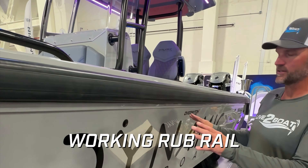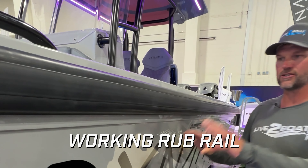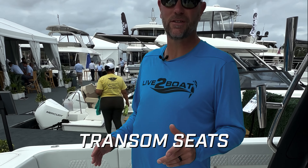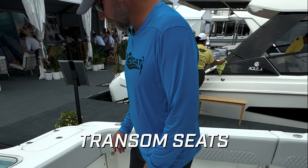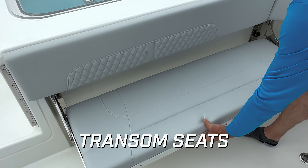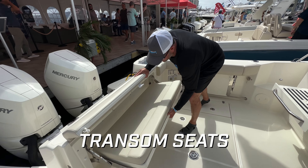It was this heavy duty rub rail like we see on this dynamic center console — who wouldn't want this robust feature to protect your hull when you're docking? We're on the aft deck of this spectacular 47 Molokai from Aquila Boats. As you would expect, we've got transom seating both sides here, and yet another transom seat on this 325 Conquest.